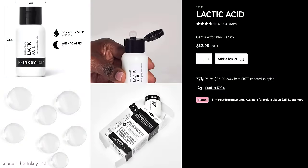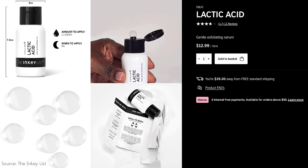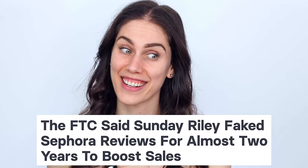Lactic acid is one of the best ways to go for its skin benefits when it comes to hyperpigmentation, exfoliation, and brightening. If you don't want to spend so much on Sunday Riley, even though they are cruelty-free, this is a cruelty-free dupe that doesn't actually scam customers by posting fake reviews to Sephora. If you didn't know, now you know — allegedly.